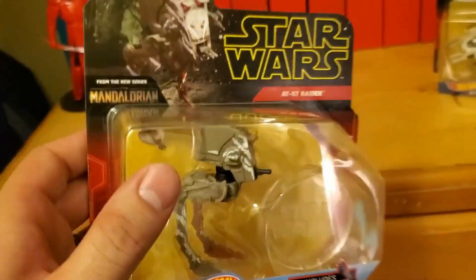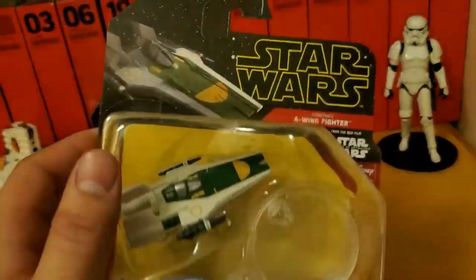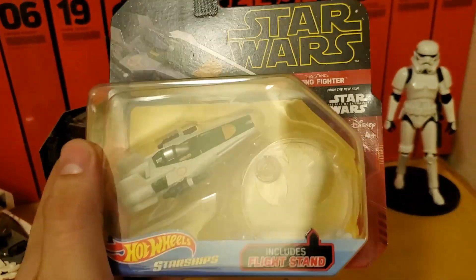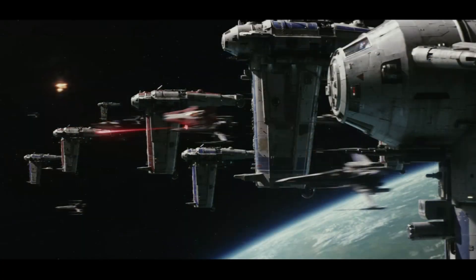Now the next up isn't quite as exciting, but it's still pretty cool — it's the Resistance A-Wing Fighter. It's definitely a sleeker, thinner design than the Rebel A-Wing. This fighter did appear in The Last Jedi and was utilized pretty well there. It looked really cool in the movie in the opening over D'Qar.